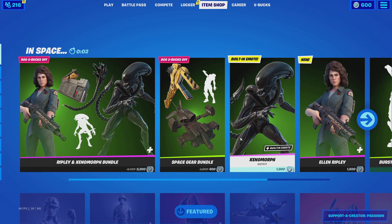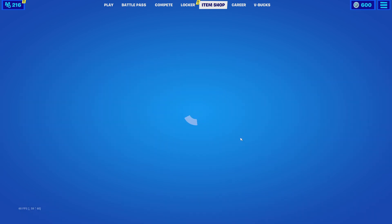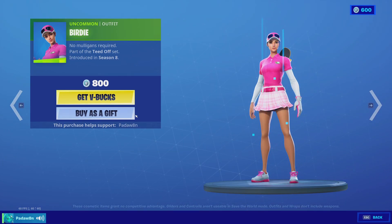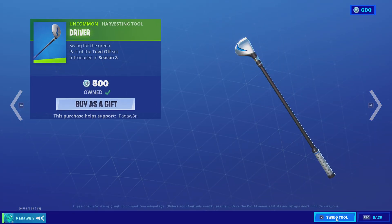And let's see what's in the item shop. It is — oh! It's birdie, with the driver pickaxe.